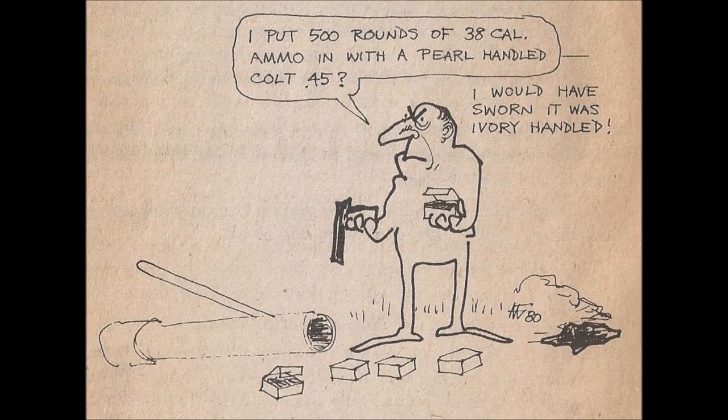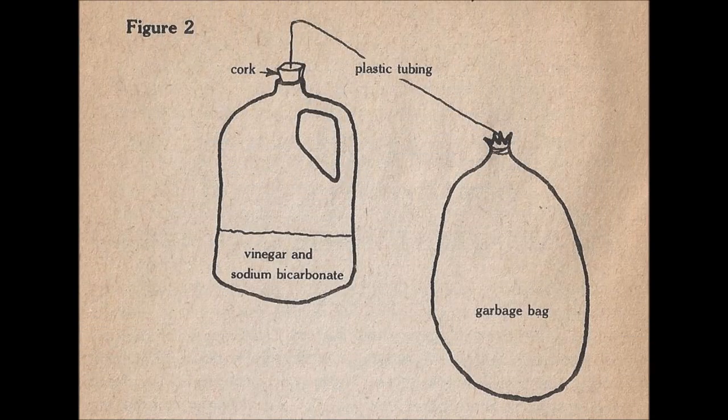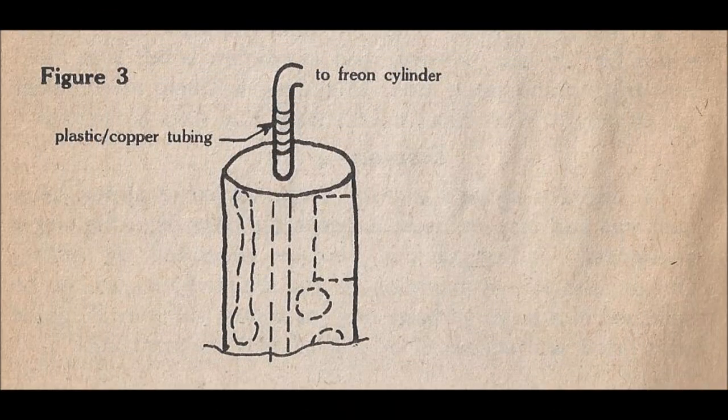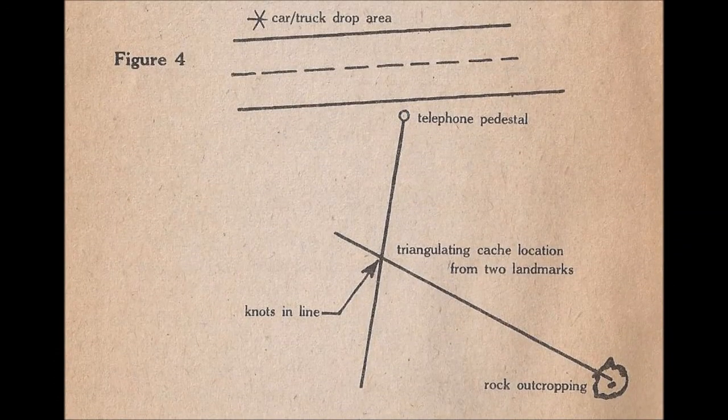Desiccants: the final item in your survival container is optional. Chemicals like anhydrous calcium sulfate and silica gel are called desiccants because they absorb water vapor from the air, keeping metals from rusting and leather from molding. This is good only for water vapor present in the container before sealing — a leak will introduce too much water. Some desiccants offer an indicator that changes color depending on how much water vapor has been absorbed. Two rules: first, keep the desiccant away from direct contact with anything, since absorbed water stays in the chemical and can cause adjacent metal to rust badly.